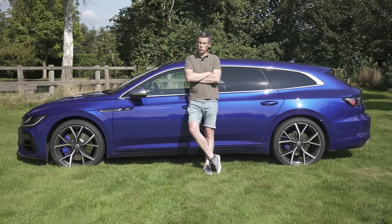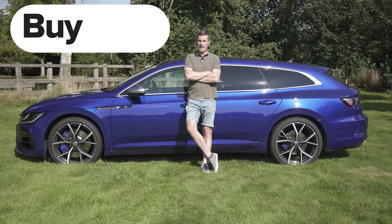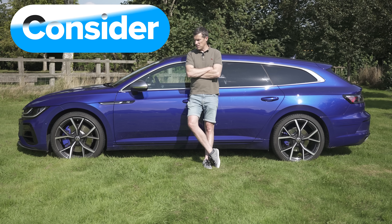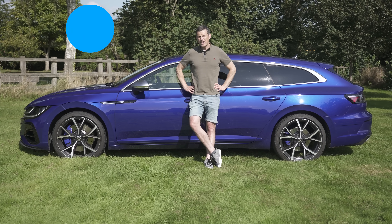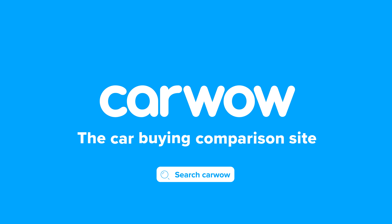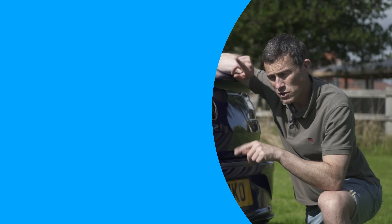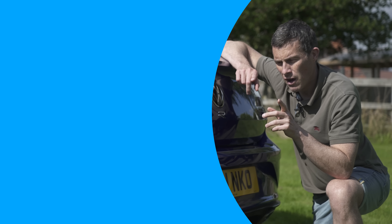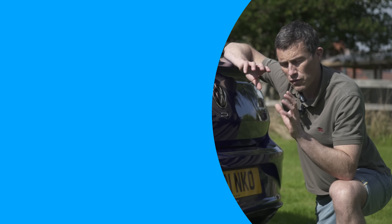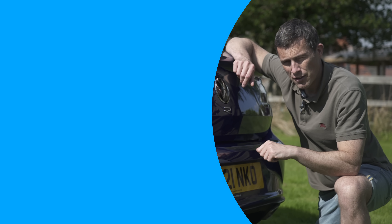So what's my final verdict on the Volkswagen Arteon R Shooting Brake? Should you avoid it, consider it, shortlist it, or buy it? I reckon you should consider it. It's a decent enough car and it's pretty quick — it's just a little bit too expensive for what it actually is. If you enjoyed the video please give it a like and let me know cars you'd like me to review in the comments below.